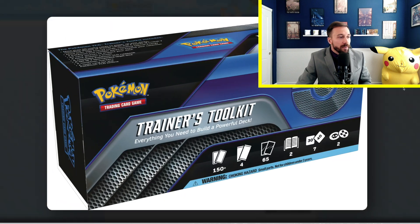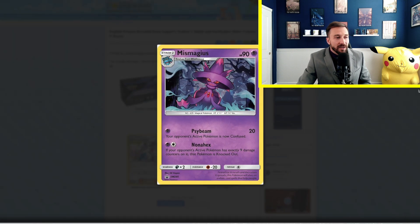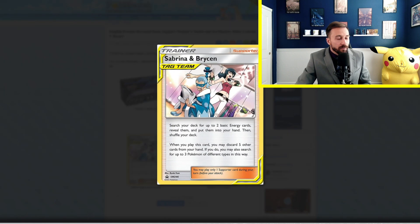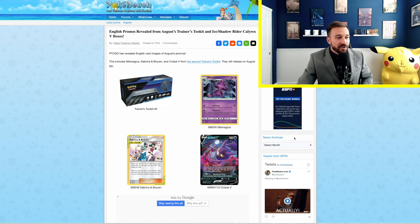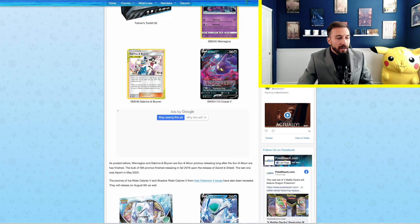These Trainer Toolkits have been very, very popular in the past. Here is a larger image for you guys to check out. Here are some of the promos you can expect to see in the Trainer's Toolkit. This one has been revealed before — that is the Sabrina and Bryson Trainer Supporter card. Really cool to see that. Sabrina is obviously one of the OG gym leaders from the Kanto region. We've also got the Crobat V, which has been getting a lot of notice in recent sets.